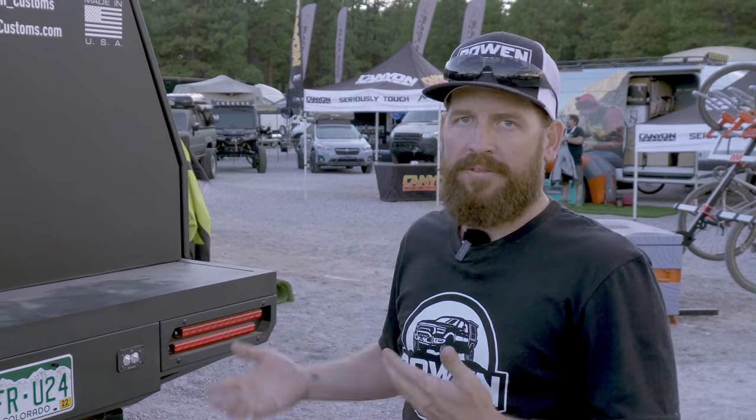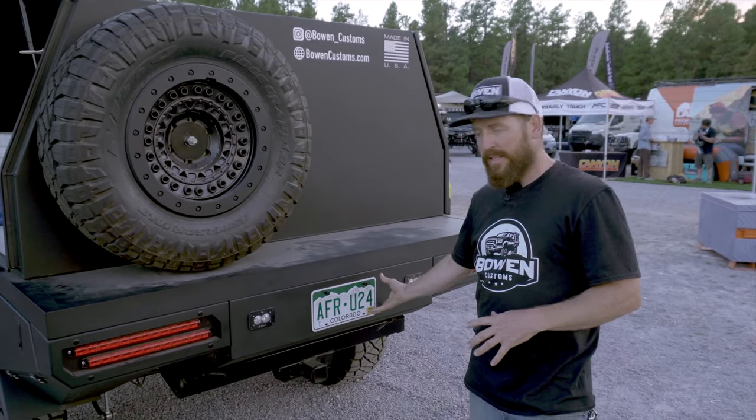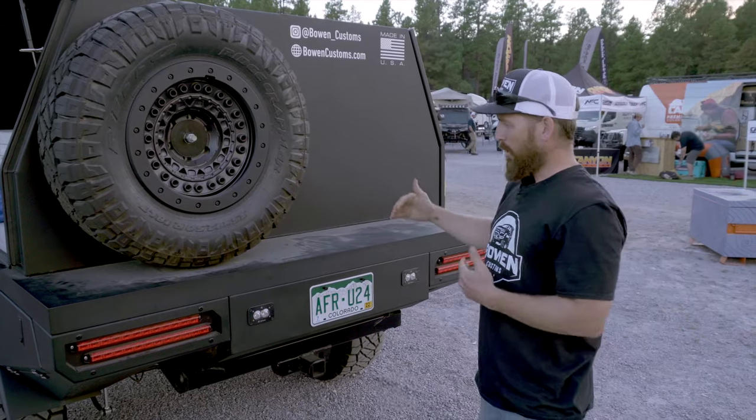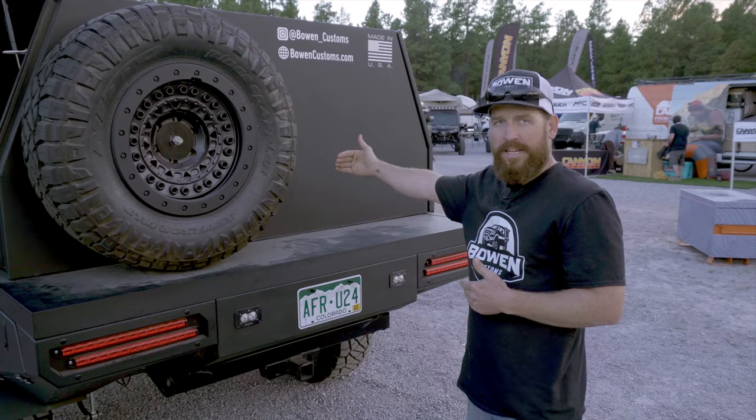Right now this is a trim panel on the base model, but you can upgrade it to a full pullout drawer. We can go the full length of it, or a really popular option — which this truck will be getting — is a half drawer with the front half having a water tank underneath.